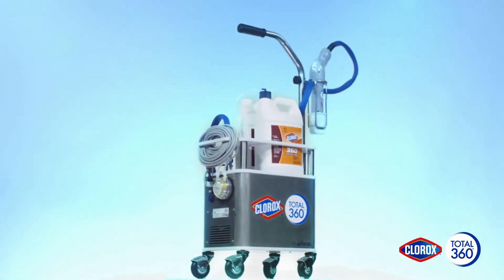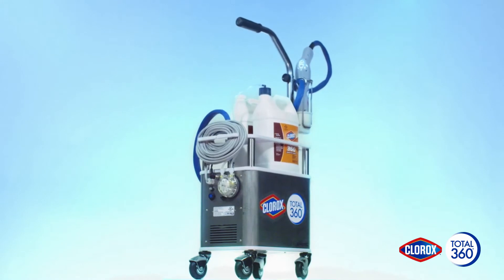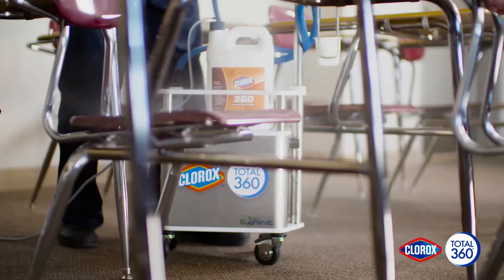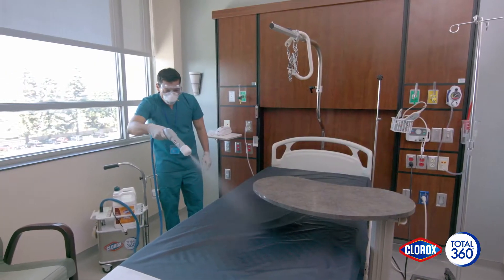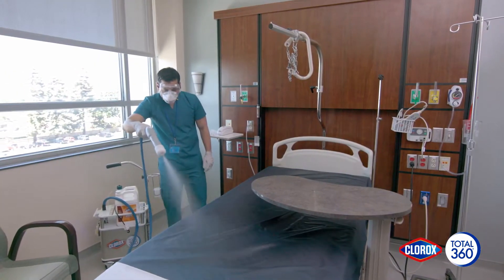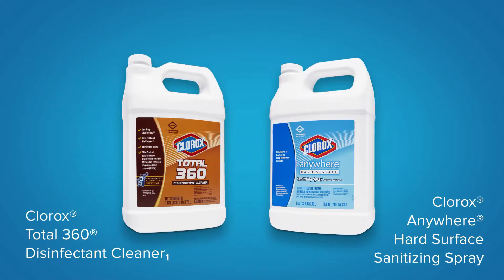The Clorox Total 360 system is here — a revolutionary way to reach and kill pathogens almost anywhere. It combines the superior surface coverage of proven electrostatic technology with the proven effectiveness of Clorox disinfectants and sanitizers.